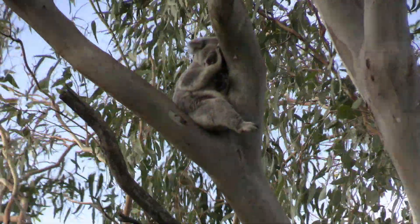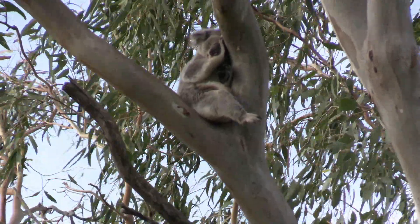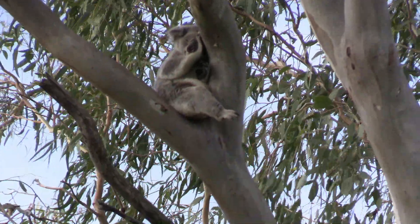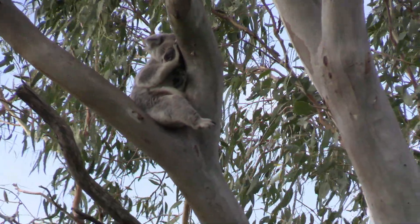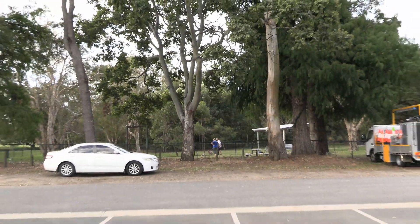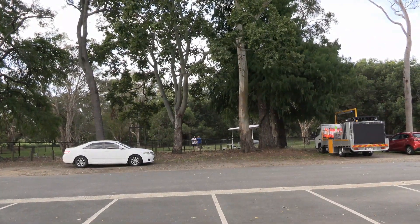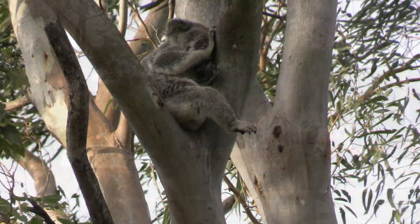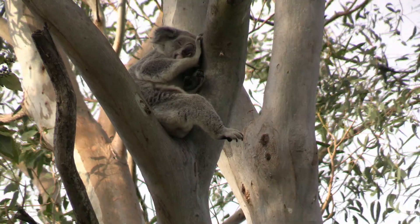This is our sixth koala of our walk, and he's fast asleep. What's unusual about this one is that the tree he's in is just outside a dog park. A great day for koalas today. We'd better get off the road before we get run over.